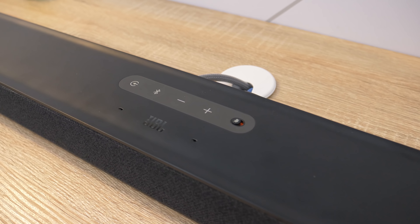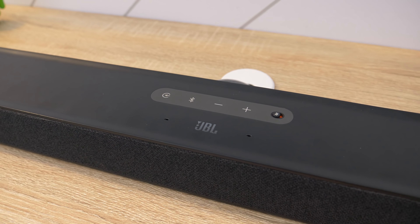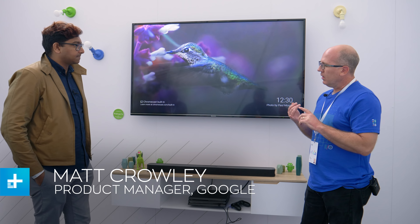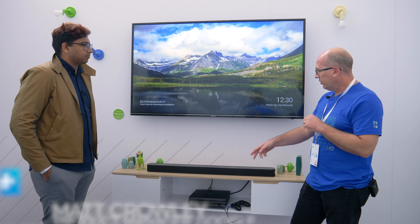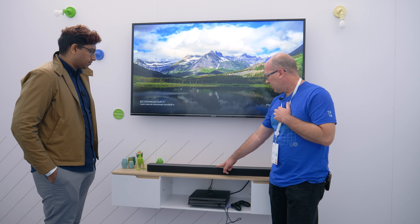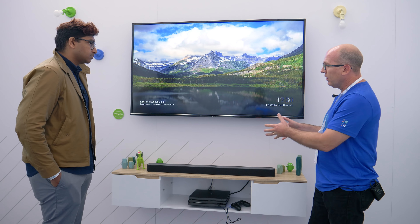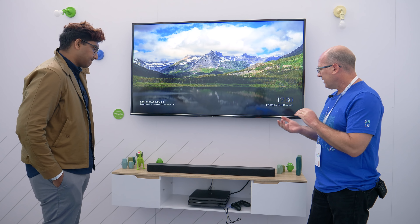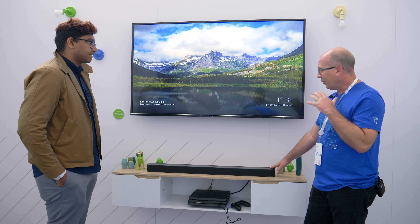The main reasons we worked with JBL address a couple of pain points. One is remote control — we built in far-field microphones so you can talk to the device remotely. There are also multiple HDMI inputs, making this really the hub of the living room; you can plug in a PlayStation or other devices. And lastly, it still works in speaker-only mode and sounds great.